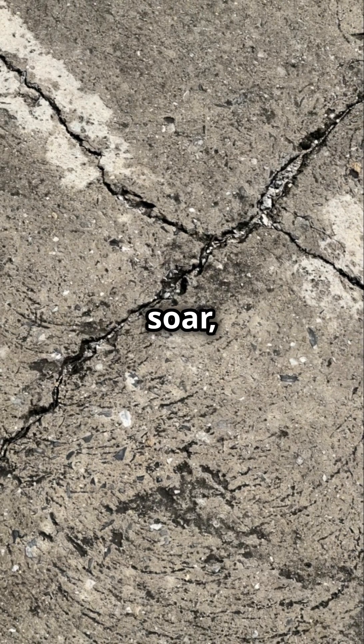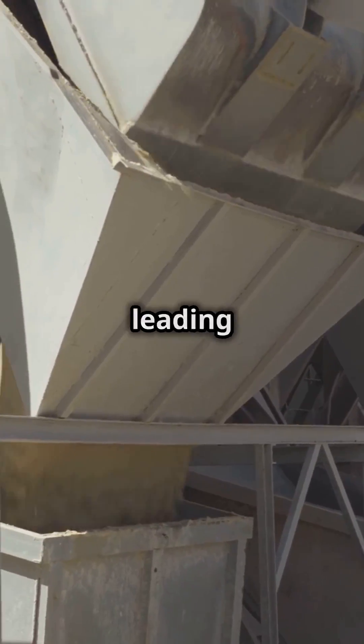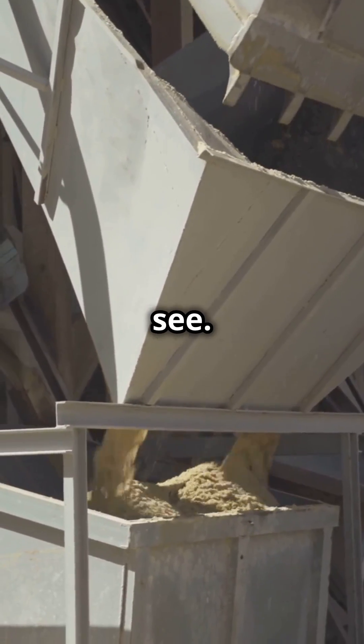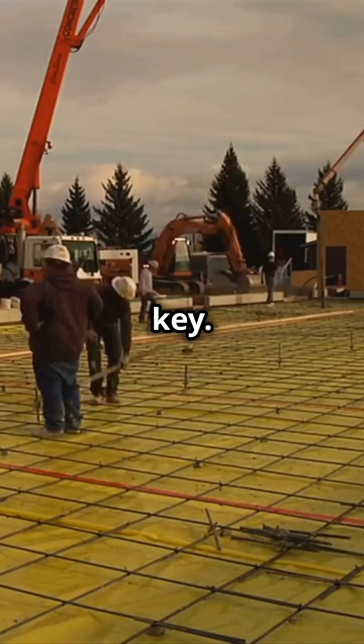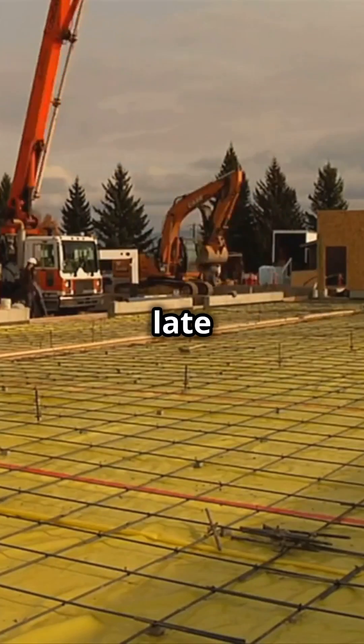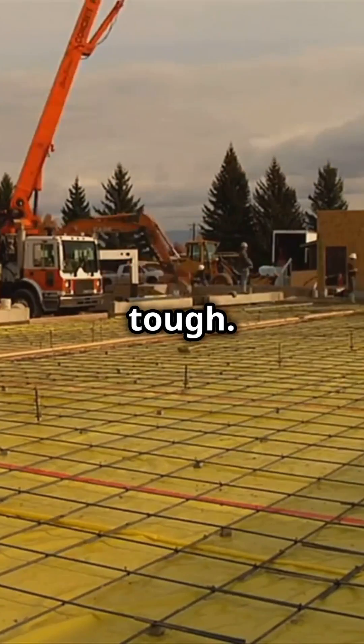When temperatures soar, concrete can dry out before it cures, leading to cracks nobody wants to see. So what's the trick? First up, timing is key. Aim to pour early in the morning or late in the evening when the sun's not playing tough.